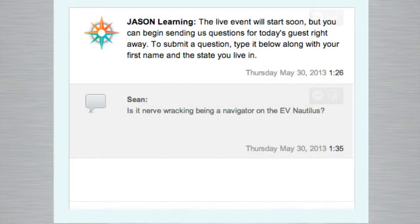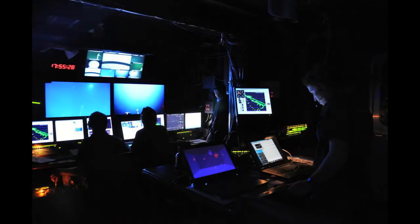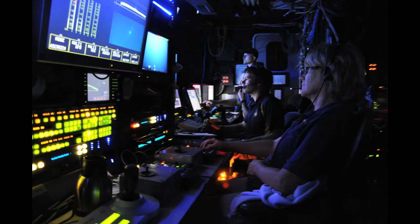I'm glad you brought up the notion of air traffic controller, which we all know is a very stressful job. Is it nerve-wracking being a navigator on the EV Nautilus? It depends. When you start off, it's extremely tense. There's a huge amount of data you have to pull into your brain and process in order to function as a navigator — the first month is probably pretty hard work. We get people on board who haven't done it before and I train them up. It's interesting to see how different people find different aspects of the job more or less challenging.